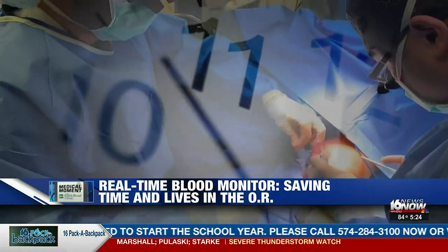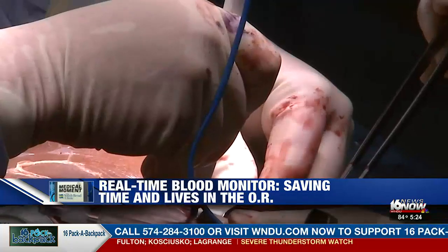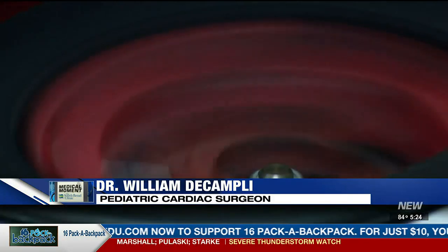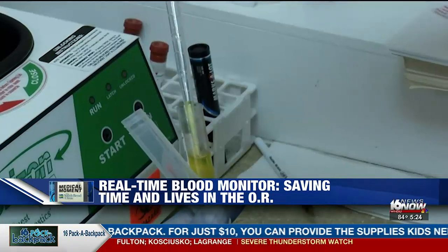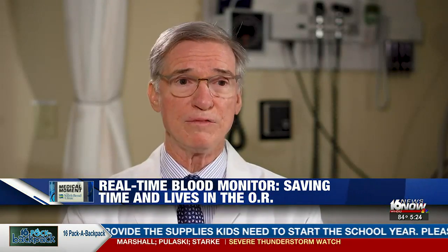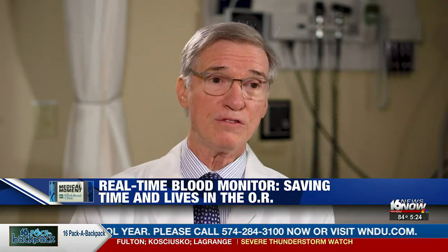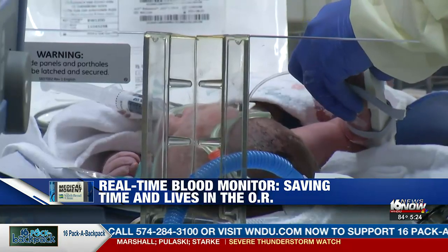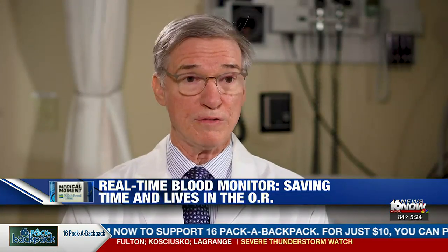Every second counts in the operating room, but critical time is lost as doctors wait on blood test results. We need a way of monitoring the status of the blood. Blood is taken throughout an open-heart surgery so it can be tested for coagulation. Getting results from the lab can take 20 to 30 minutes. We would be drawing four or five, six rounds of those tests, but each one is delayed in us getting back the answer. This issue is particularly critical for the youngest patients, who are more susceptible to complications. The risk to the child is a fatality.